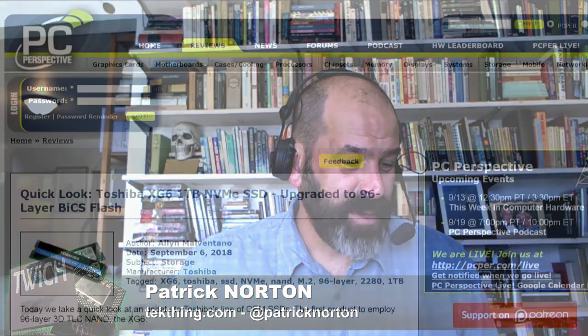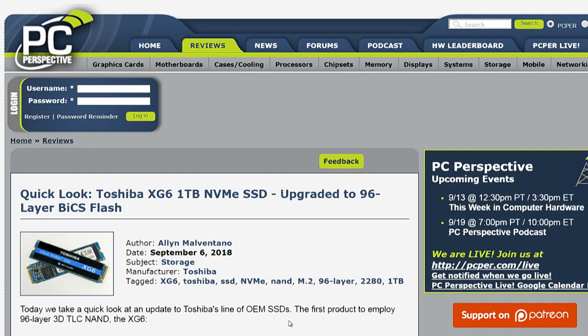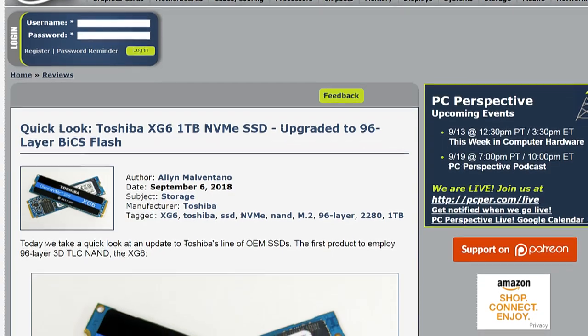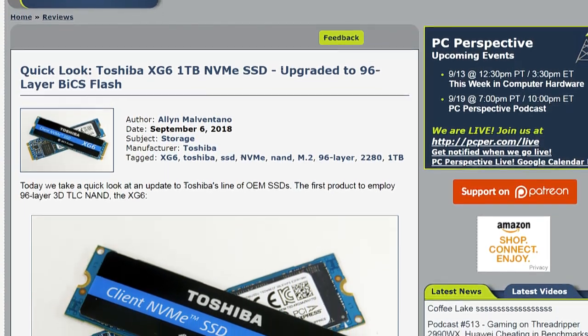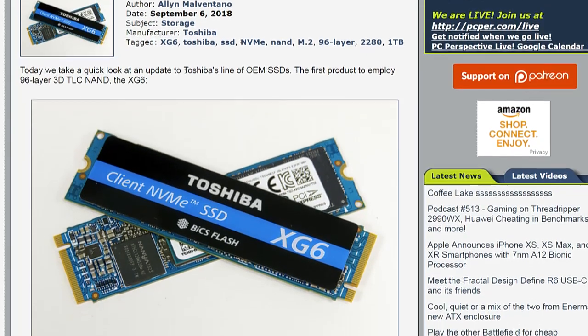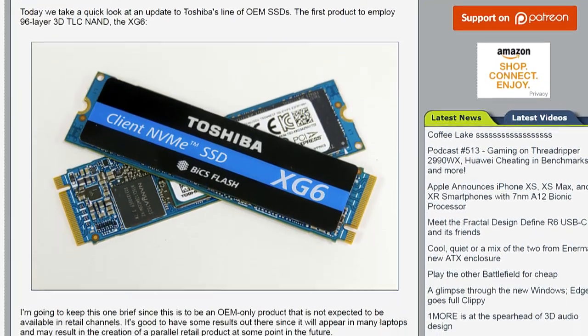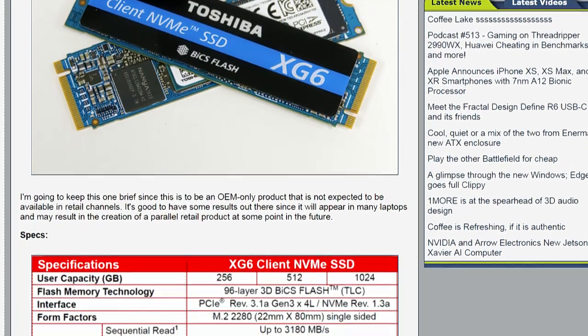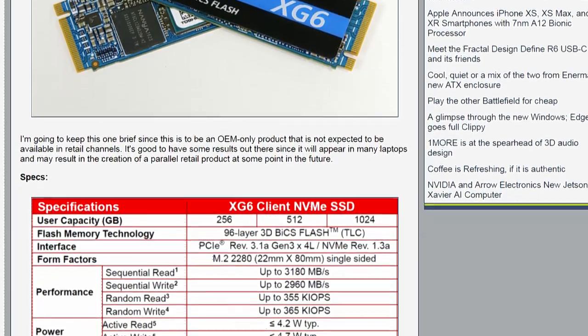Toshiba XG6 1TB NVMe SSD, upgraded to 96-layer BiCS Flash. That's a whole lot of title for a stick full of memory. This is essentially OEM, so this would be sold by Toshiba to Dell or HP or Apple or somebody that was looking to purchase NVMe drives for their desktops or laptops.